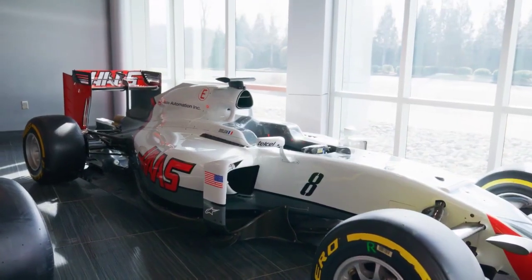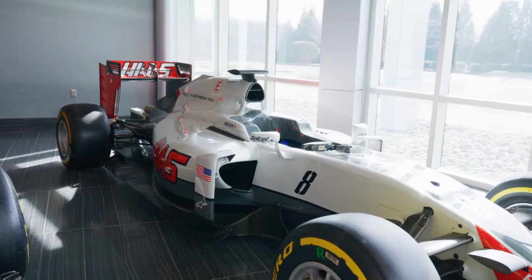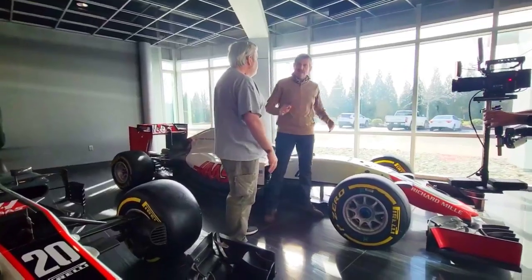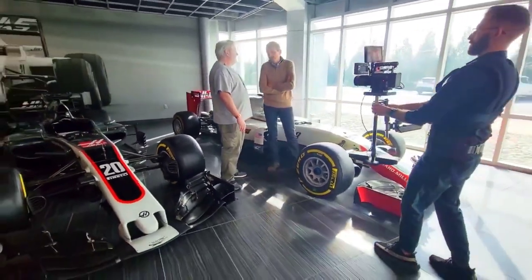We're going to look at the 2016 VF-16 car. This was your first car, introducing the team into Formula One. Tell us something about the challenges you faced. I think more than just with this car, it was the challenges of entering a new team into F1. That was the biggest challenge.